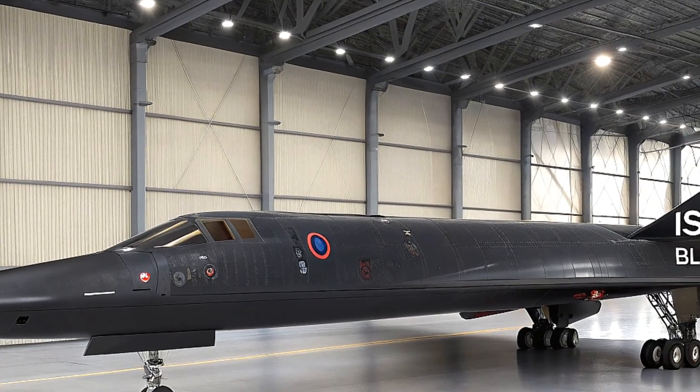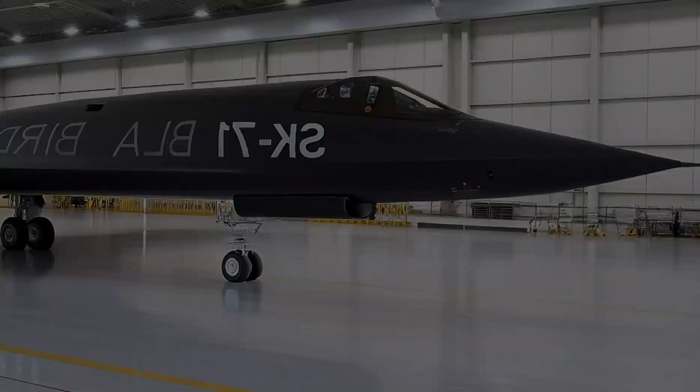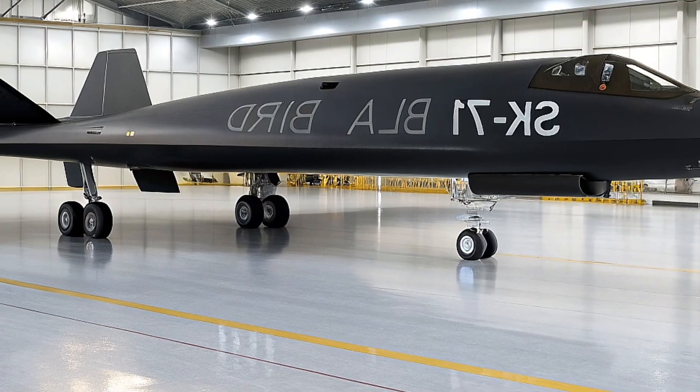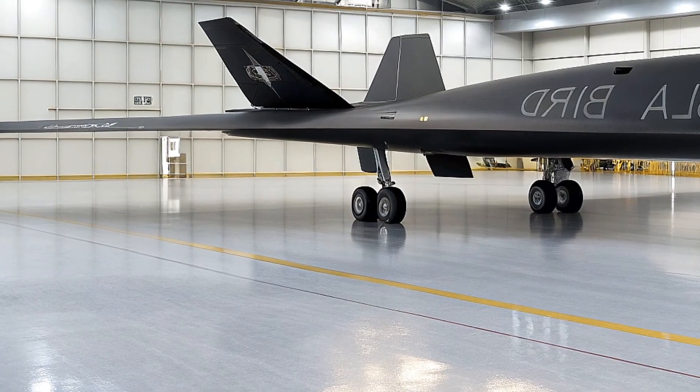But why retire a legend? The Cold War's end, skyrocketing maintenance costs — up to $300 million a year — and faith in unmanned tech sealed its fate, though NASA squeezed a few more research flights until 1999.